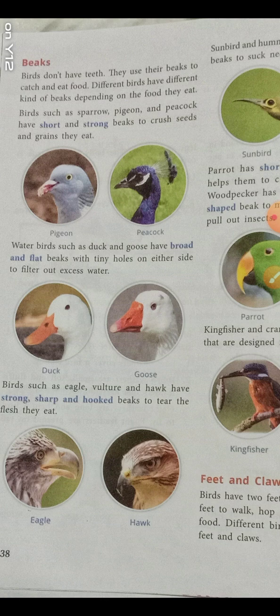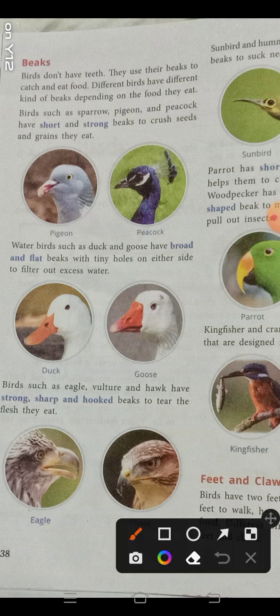Birds such as sparrow, pigeon, and peacock have short and strong beaks — you can see this in the picture. With the help of these beaks, they crush seeds and eat grains.